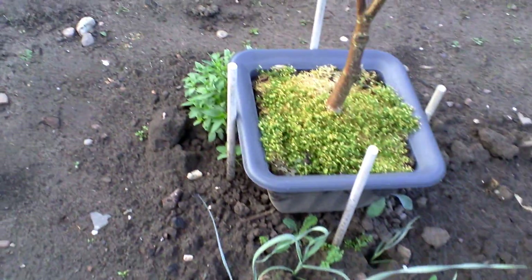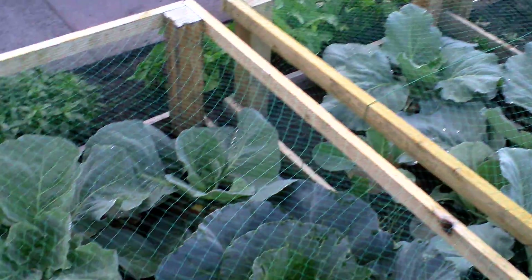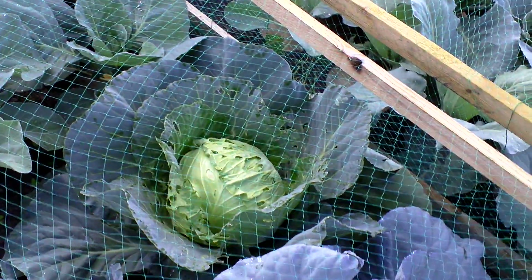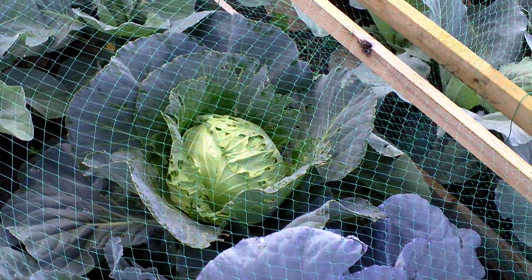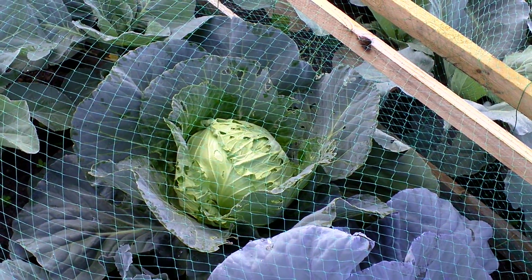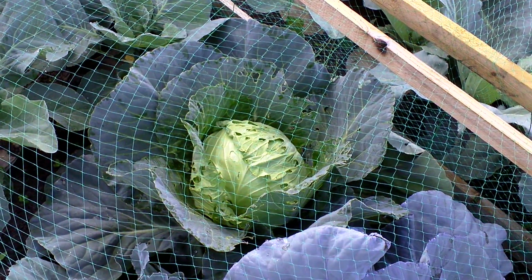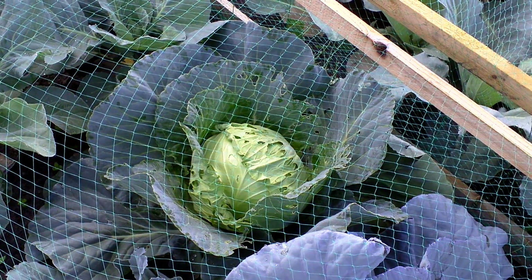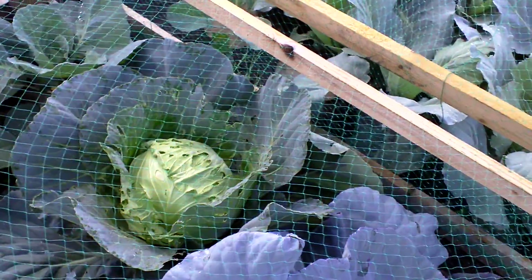These cabbages are going all right. The one that I'm just seeing how big it will actually get - it's been attacked by slugs or caterpillars or something. I'll see how big it'll get, it's the only one that's really been attacked. But overall they're doing quite well.